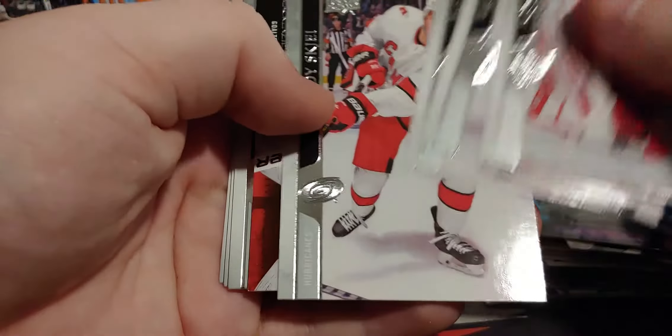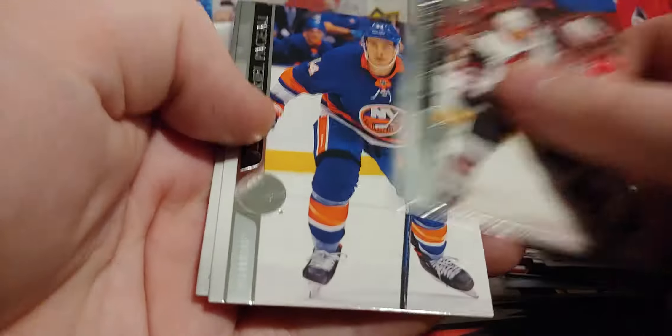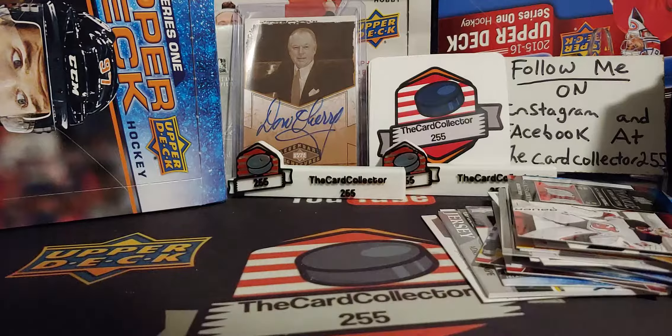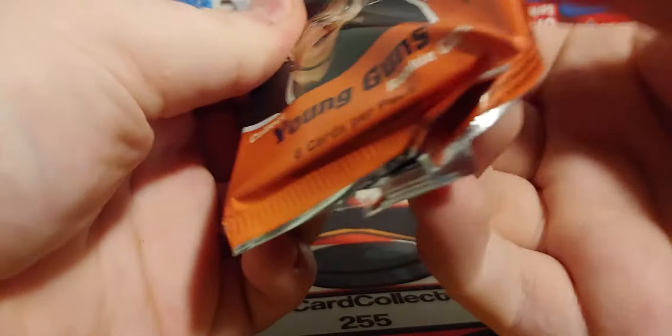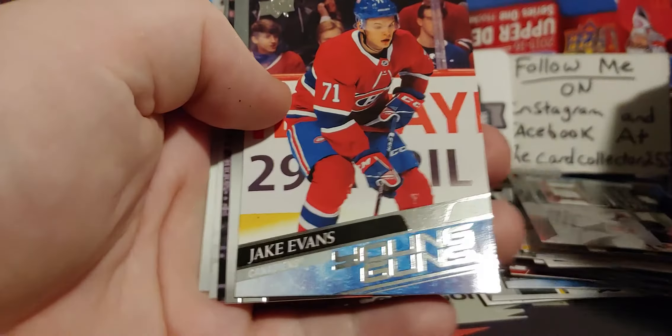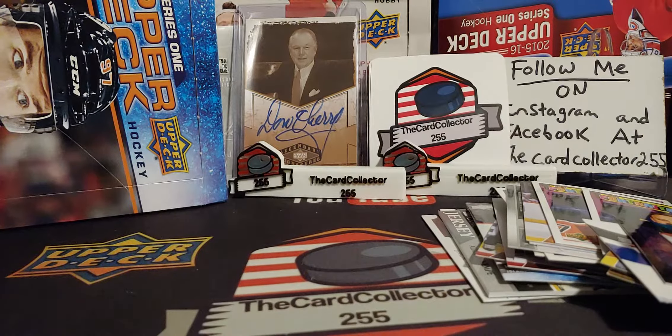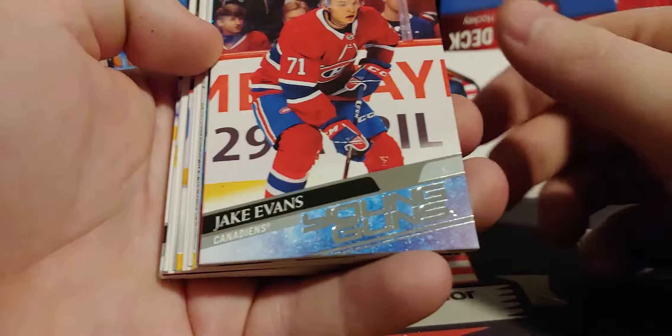Two packs left, this box has been too crazy. I don't think there's gonna be anything else, but if there is that's gonna be exciting. That is Mackenzie Blackwood — doing pretty good this year, his stuff's gonna be going up if it's not already. And the last pack — let's make this worth it. We got a Jake Evans young gun! This box had everything: double young gun packs, two canvas young guns, an out-of-ten high gloss — you can't ask more out of a box.